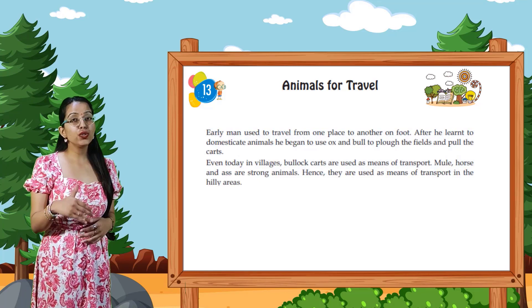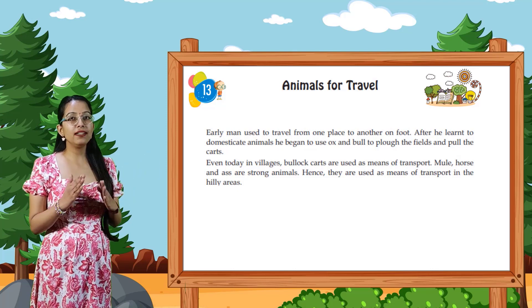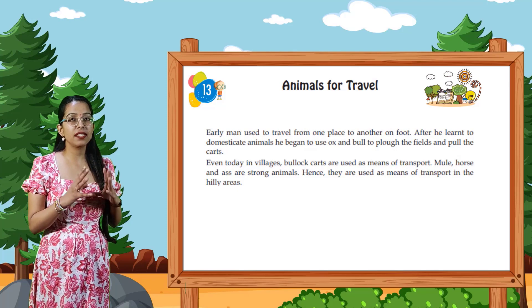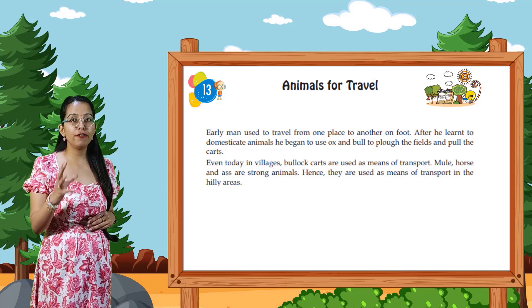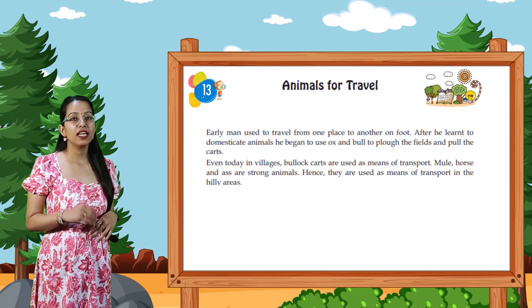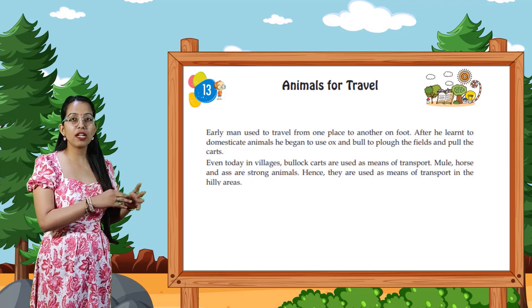Early man used to travel from one place to another on foot. After he learned to domesticate animals, he began to use ox and bull to plough the fields and pull the cart. Even today in villages, bullock carts are used as means of transport.